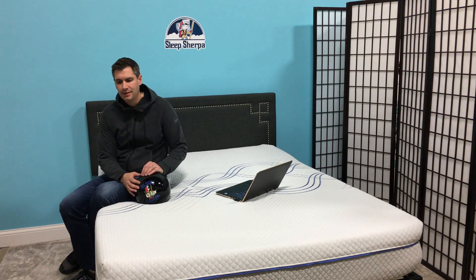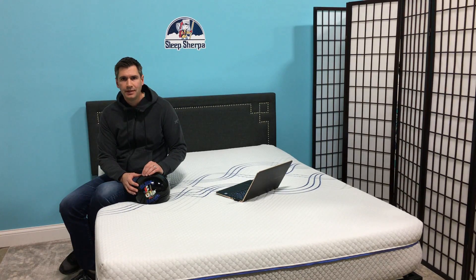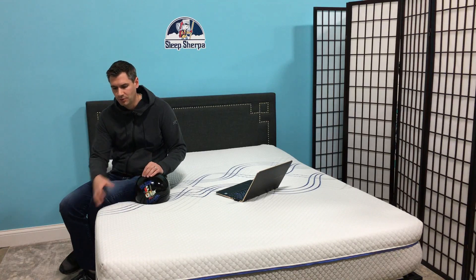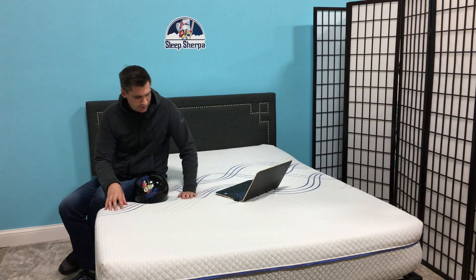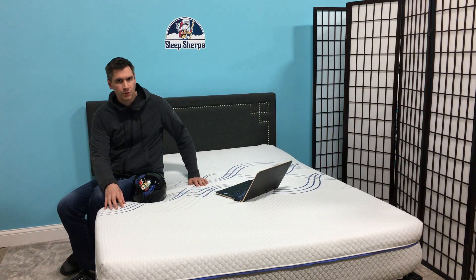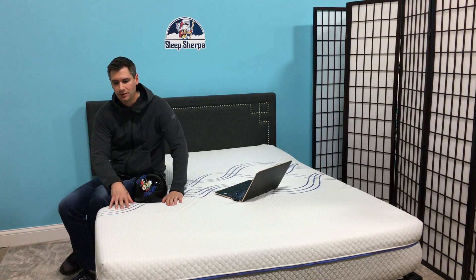I'm sitting on the 12-inch hybrid mattress from eLuxury Supply. This mattress has a lot of next-generation technology including microcoils — one-and-a-half-inch microcoils that provide just a little bit more subtle bounce. It also has something they call a biogel latex, which is a memory foam that kind of mimics a latex type feel. It is 12 inches deep, being a 12-inch hybrid. The top layer is 2 inches of gel memory foam, so right away you get a nice, dense, contouring, pressure-relieving sensation — it's going to feel like a traditional memory foam mattress right when you lay on it.